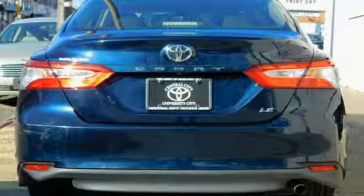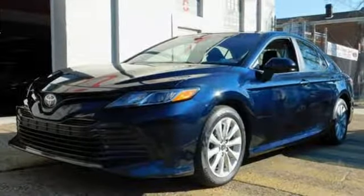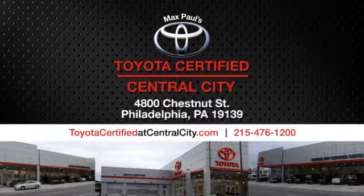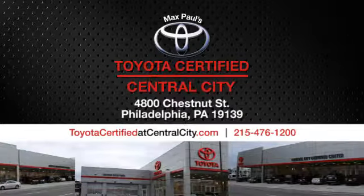Toyota — steered by ingenuity, driven by passion. Stop in for a test drive and make it yours today. Max Paul's Toyota certified at Central City. Come see us today, we're located at 4800 Chestnut Street in Philadelphia, PA.